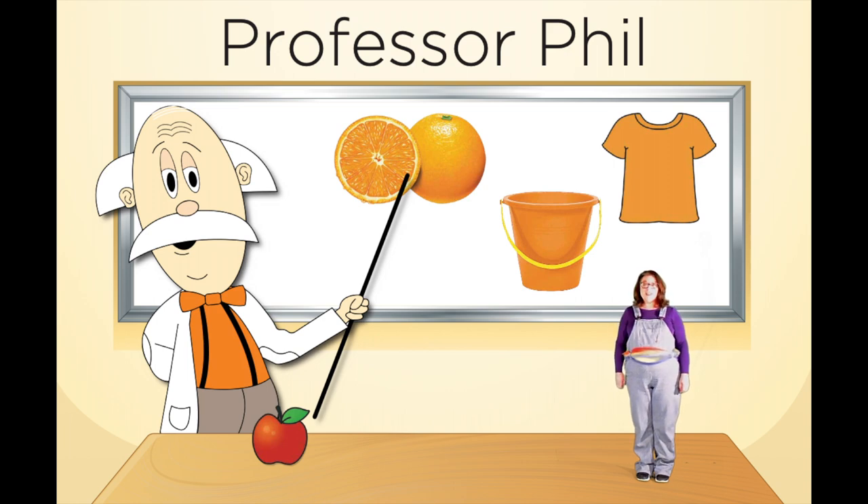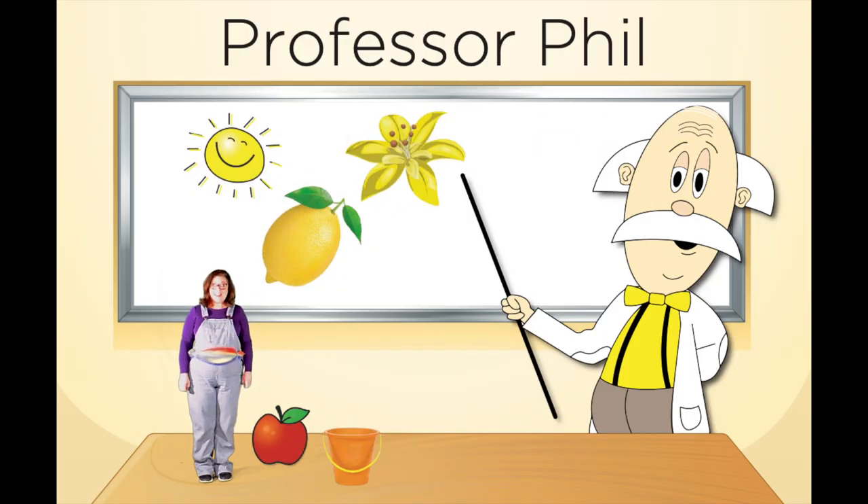Professor Phil has orange items on his board — an orange orange, an orange bucket, and an orange t-shirt. Which item do you think that Professor Phil is going to put on the table with me today? Go ahead, shout it out! Let's see if you're right! I chose the orange bucket. Orange bucket! Great job my friends!